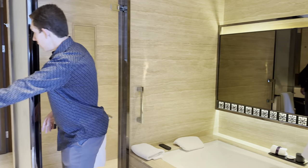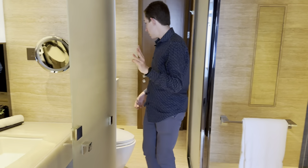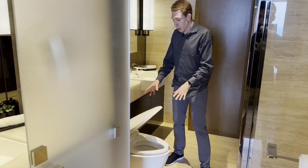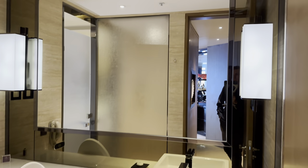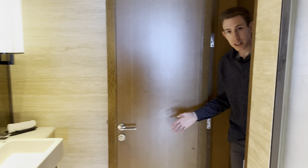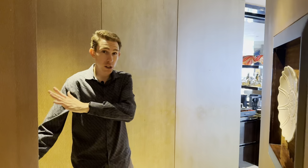The toilet area is very big, and in here we actually have our third sink. There's a separate area with the automatic-opening toilet and the third sink, and then this connects into the main hallway of the room. And this is the front door where we just came in.